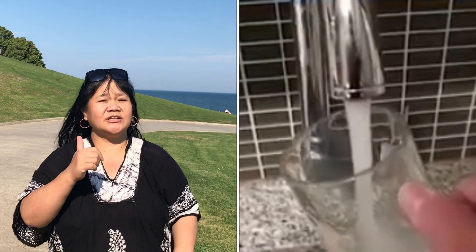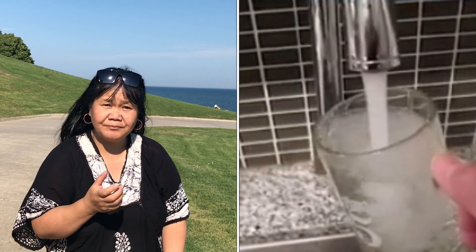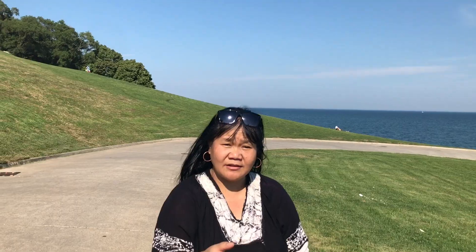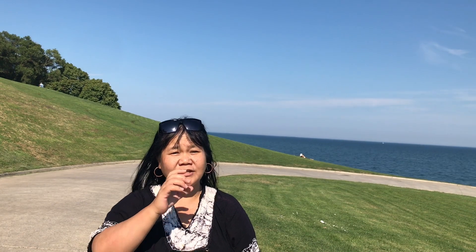It's so clear that you can drink it straight from the tap. You can just get a cup, put it under the faucet, open the water, pour your cup, and you can just drink it safely.